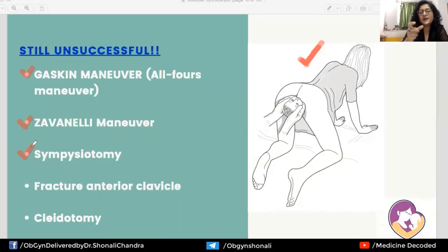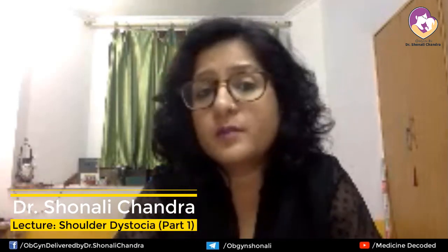Further invasive options include symphyseotomy — cutting open the pubic symphysis to relieve the obstruction — deliberately fracturing the anterior clavicle to allow easier shoulder adduction, and cleidotomy, which involves cutting the clavicle with scissors. These are very invasive maneuvers that come much later in the algorithm. In routine clinical scenarios, we should be able to deliver the baby comfortably using McRoberts or one of the internal rotational maneuvers such as Ruben's, Wood's corkscrew, or the shoulder shrug technique.